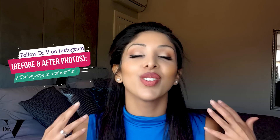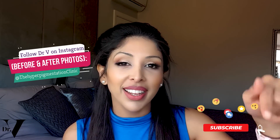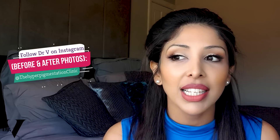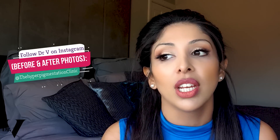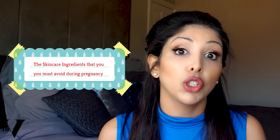Hello, I'm Dr. Benita Rattan and this channel is dedicated to skincare for skin of colour. If that sounds good to you, please hit that subscribe button and the notification bell so you get your weekly teaching. This video is all about the skincare ingredients that you must avoid during pregnancy.